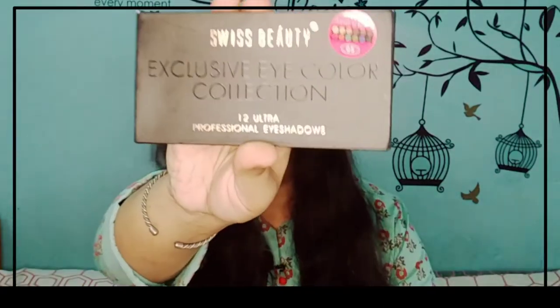The first product I have purchased is an eyeshadow palette. I have used Swiss Beauty's eyeshadow palette before and I really like the pigmentation it provides, so I have purchased it again. These are 12 shades and they are really good. My palette number is 05. This is a very beautiful palette — I will show you in a different video.